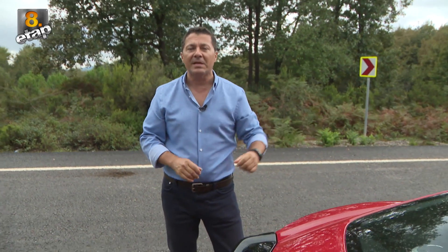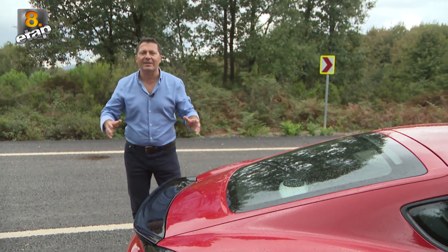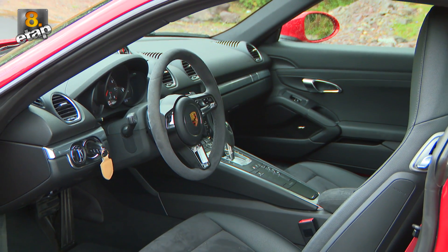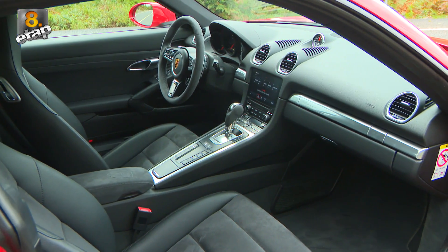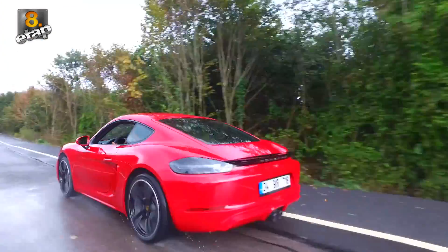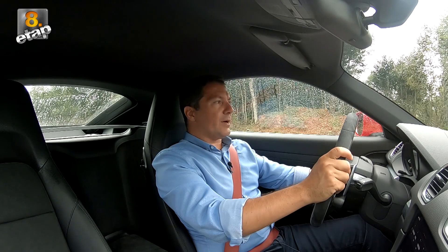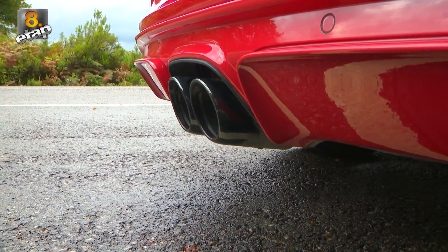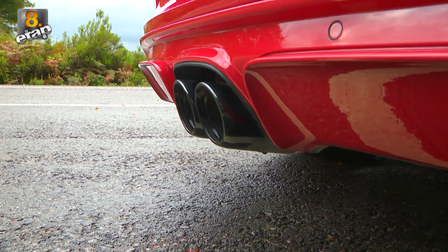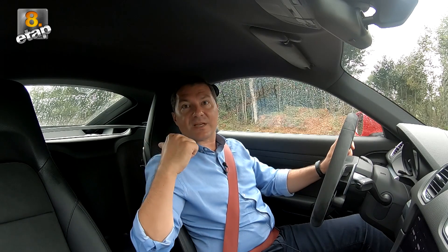Şimdi aracın içine geçelim. Sürüş dinamiklerinden, motorundan, performansından ve tabii ki bize vermiş olduğu keyiften bahsedelim. Hemen kontağı açalım ve o enfes sesi duyalım. İnanılmaz bir sesle çalışıyor; aramızdaki mesafe sadece 30 cm.